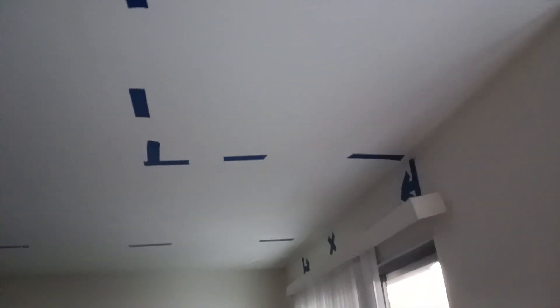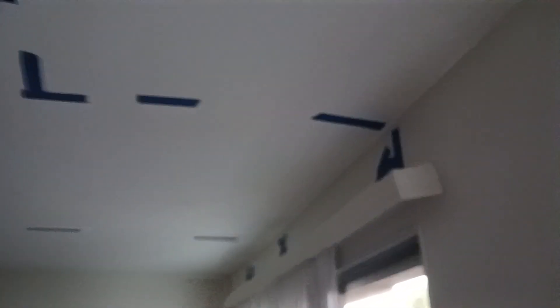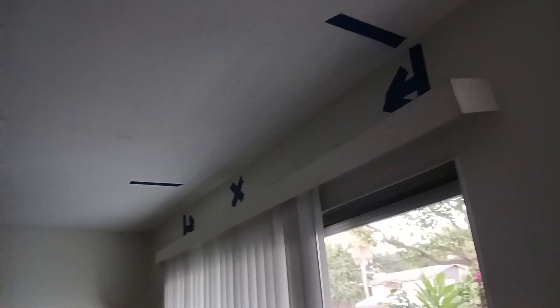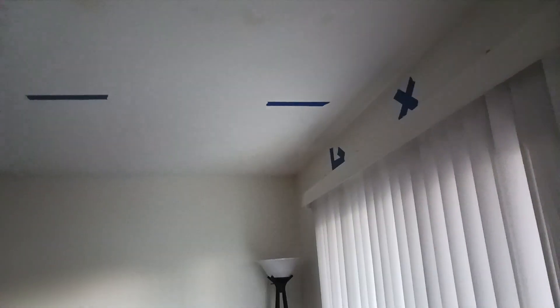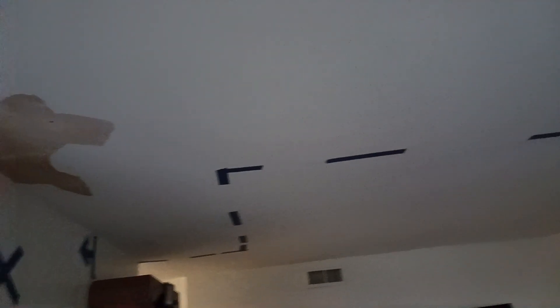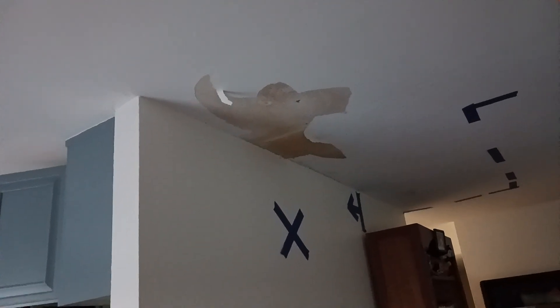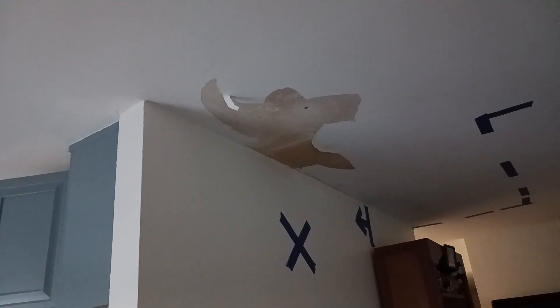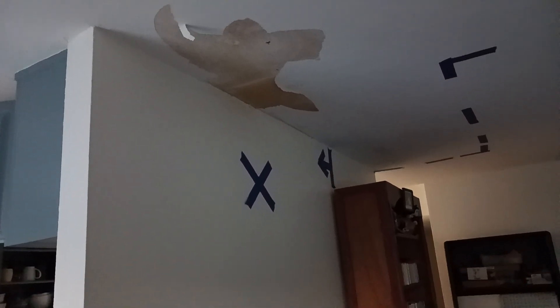This is where it really gets fun. When we walk into the living room, all this blue tape indicates where water damage has occurred and everything that needs to be replaced — basically the entire ceiling in the living room. Right there you can see where some of the paint had come off. There was a big mess of water coming through that area right there, dripping down under the furniture.